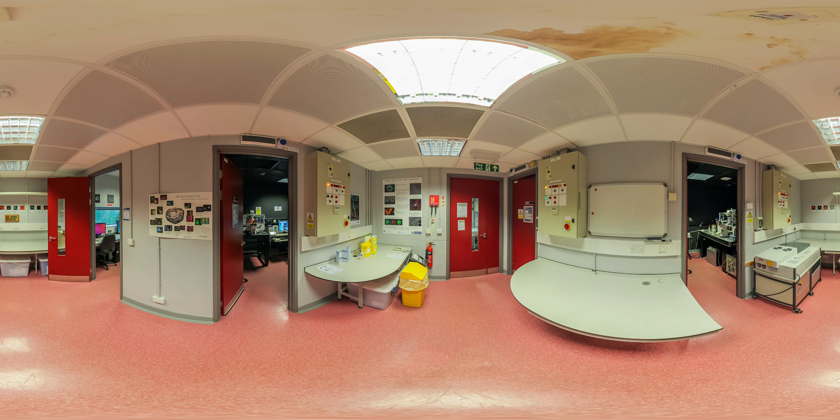Our state-of-the-art facility provides the optimal environment for live cell imaging, with all of our microscopes housed in climate-controlled blackout rooms. Each microscope is equipped with environmental controls to regulate temperature and CO2 levels.